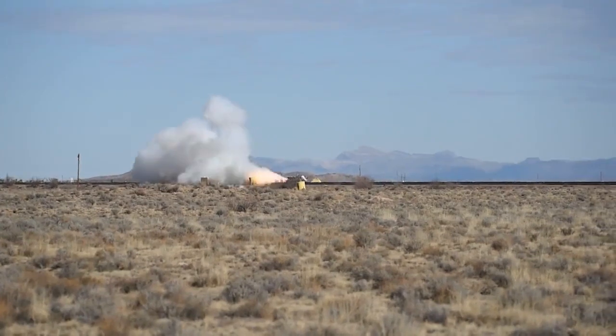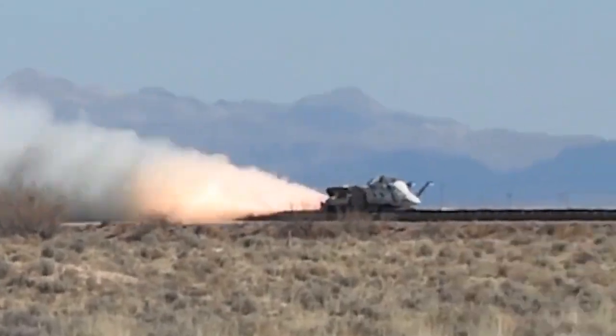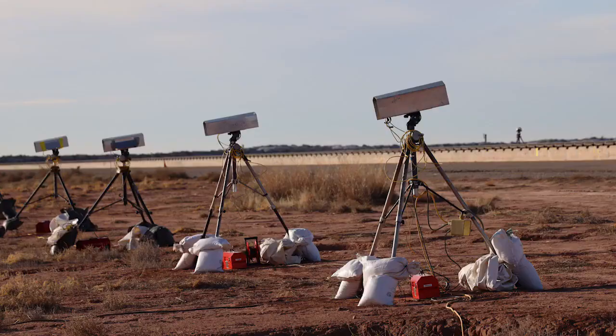I had never witnessed one of these myself. The roar of the rocket as it pulled about seven G's to go from zero to 200 knots was quite impressive. Lots of video, lots of data — we'll analyze that data.